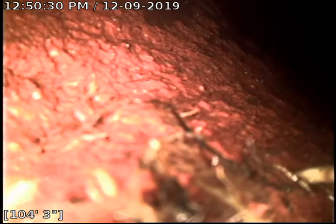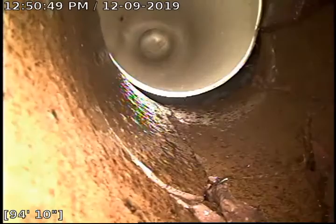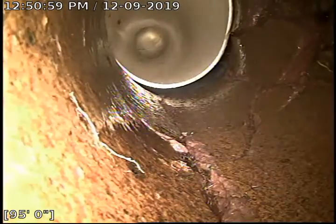Right here is where I transitioned from 6-inch clay tile to, I believe, 6-inch white PVC — could even be a transition to 4-inch. This is just a spot repair that was done. And that transition out from the 4-inch or 6-inch PVC to 4-inch clay tile.